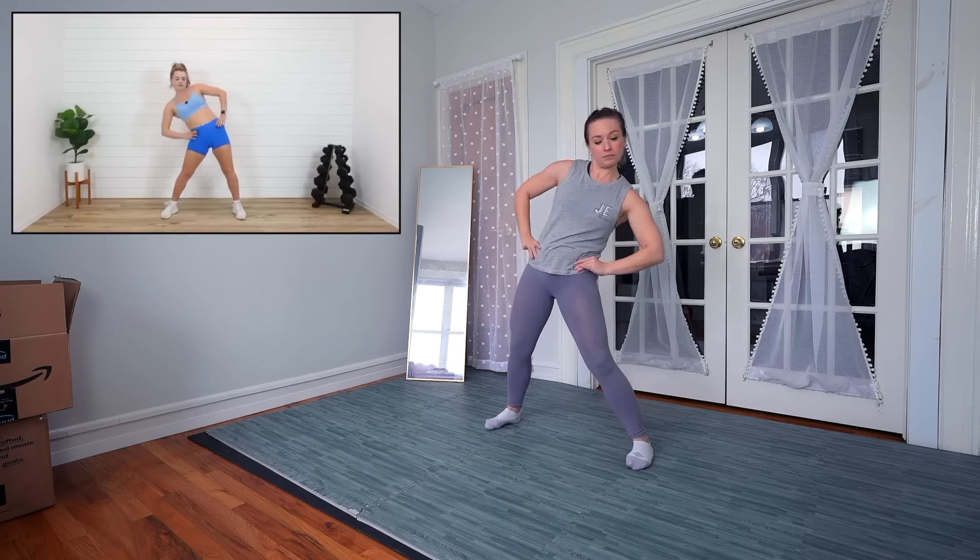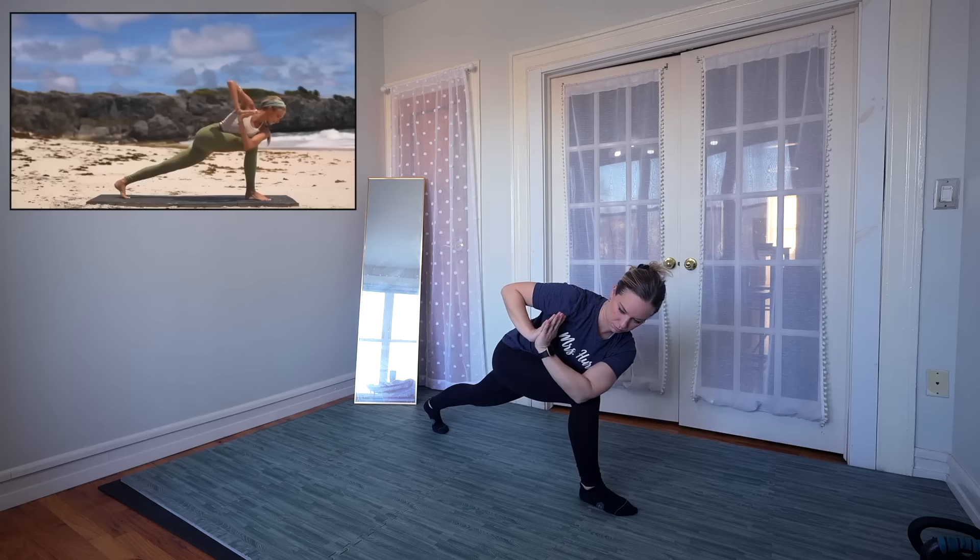In case you missed it, I recently reviewed different workouts daily for the month of December. I took all of your suggestions for who I should work out with, picked them out of a giant bowl, and I tried a lot of stuff. Now it was such a hit and there were so many coaches left, I decided to make this a monthly series.